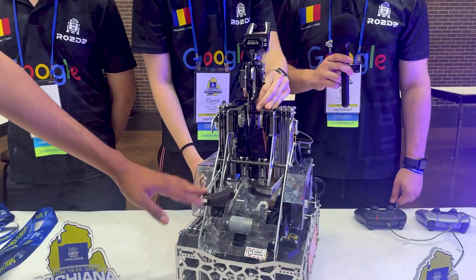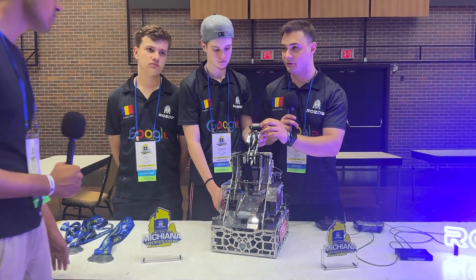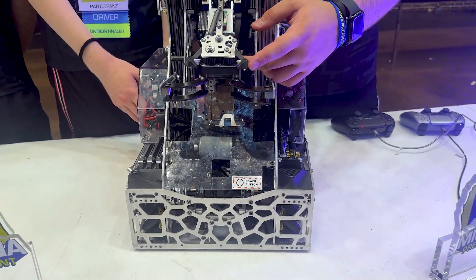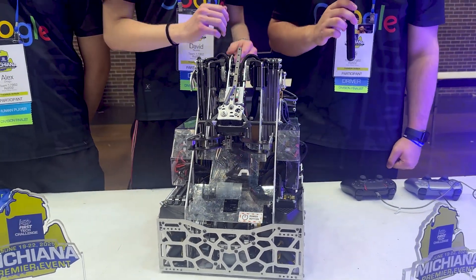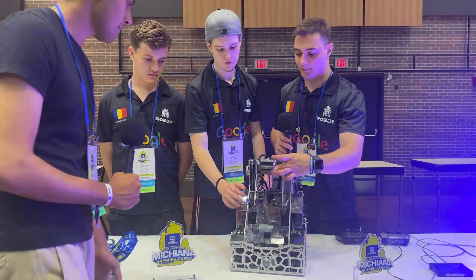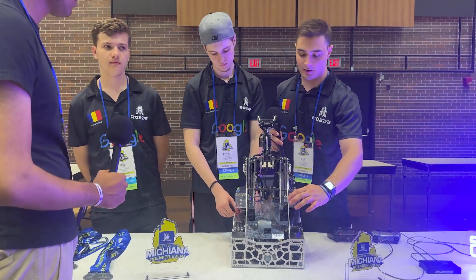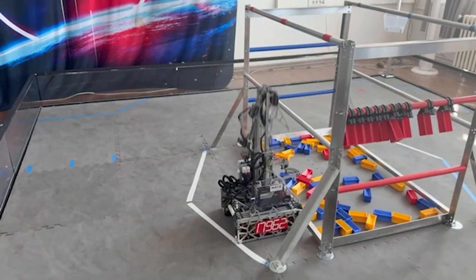On the back of the robot you guys have these sprung arms. How do you use them in your game? They are our guides for collecting specimens from the wall. We put the robot in this back position and they help us align to the specimens when collecting them. We made them sprung from the start because we knew that when hanging, they would be a problem — they wouldn't allow us to pass the bar. That's why we made them retractable, so they compact when we are going for the second bar.